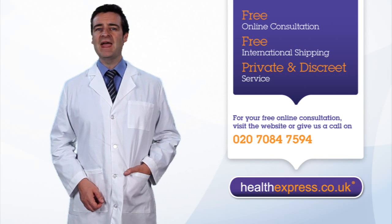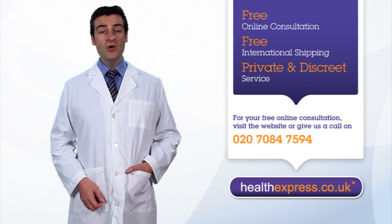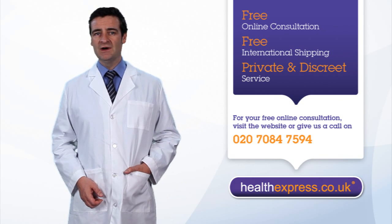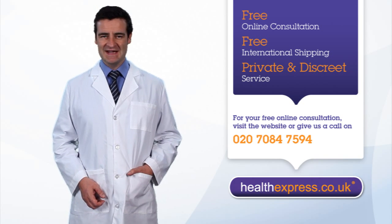If you have any further questions about our range of contraceptives or any of our services, then please give our patient support team a call. Thank you for visiting Health Express.